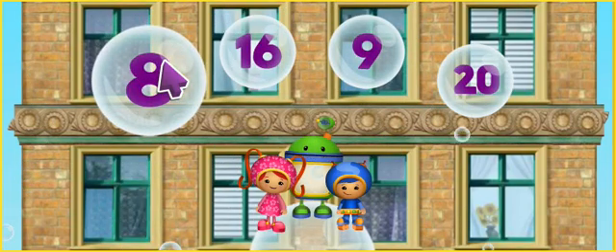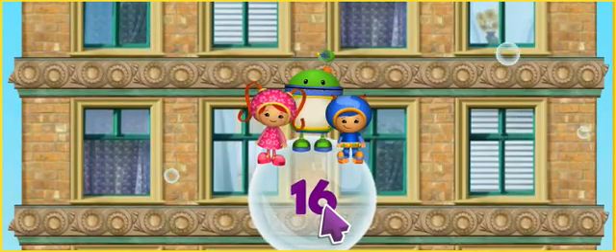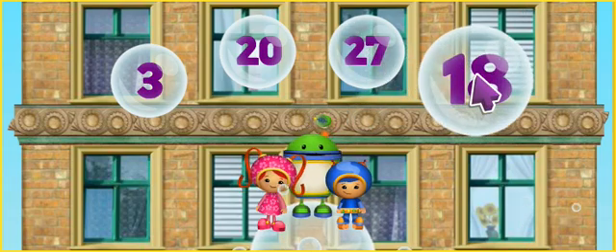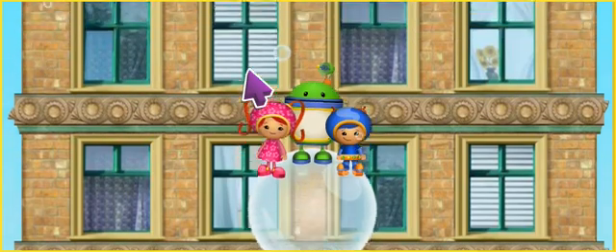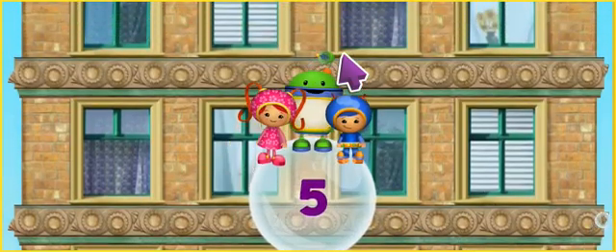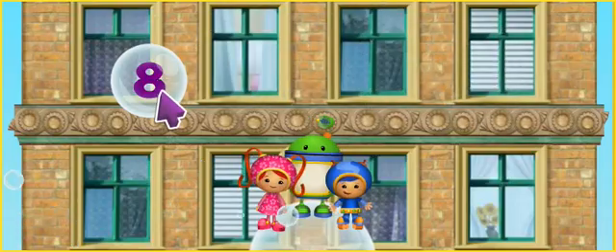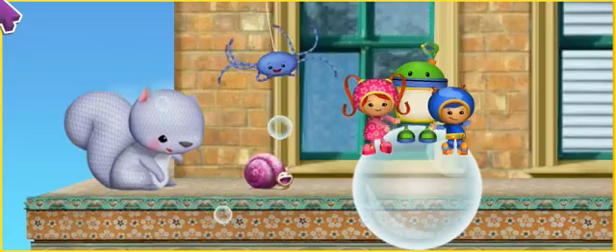OK! Look for the number 16! Get it! Let's try some more! Find the bubble with the number 18. You got it! Here we go! Click on the bubble with the number 5. Hit it! Let's try some more! Look for the number 8. Nice one! We made it up the first part of the building! Yeah!